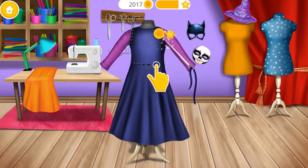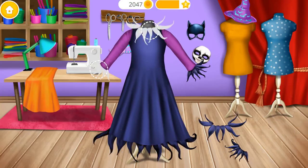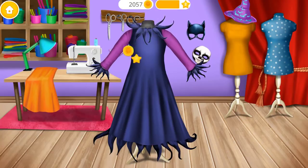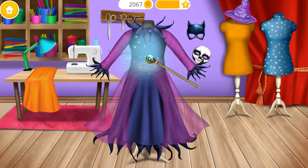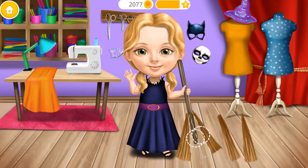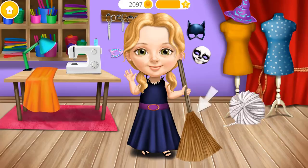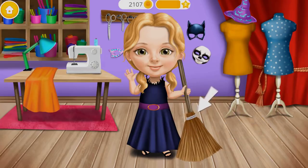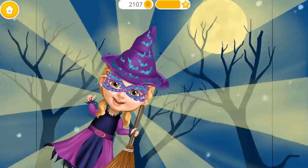Just a few more stitches! Great! Now use your magic wand! Every witch needs a broomstick! Wrap it! Yay! Amazing job! Now I'm ready to go trick-or-treating!